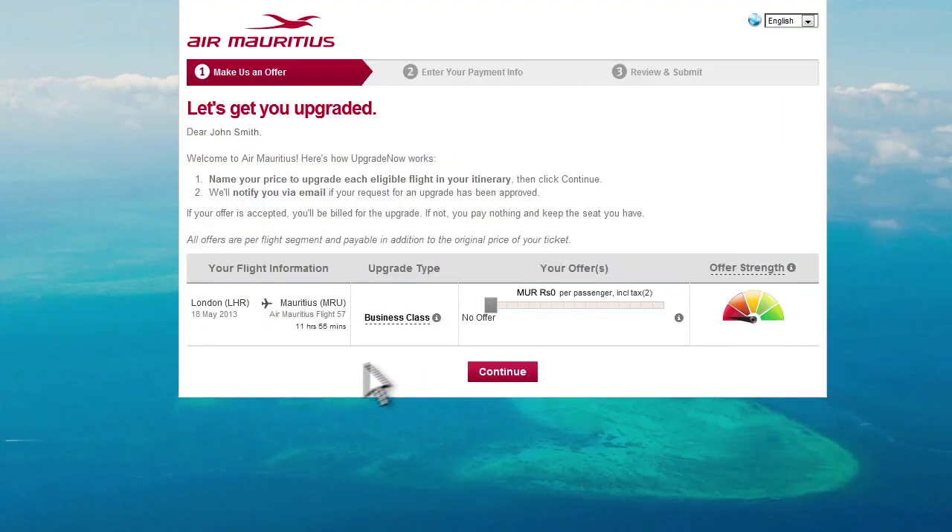Choose the flight for which you wish to make an offer and move the slider to the level at which you wish to make your offer. Note that each offer is per flight and payable in addition to the original price of your ticket.